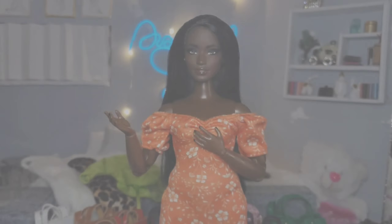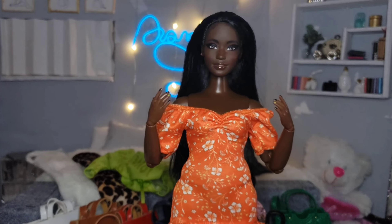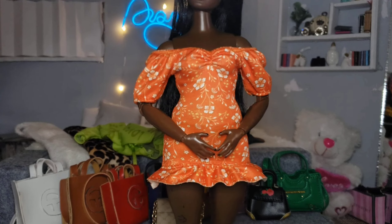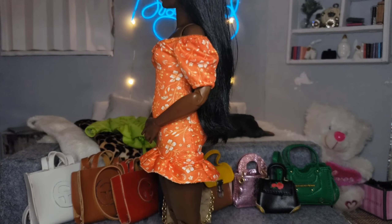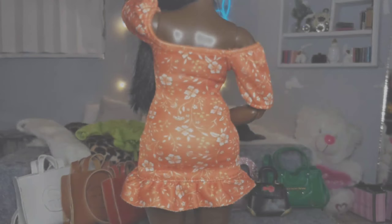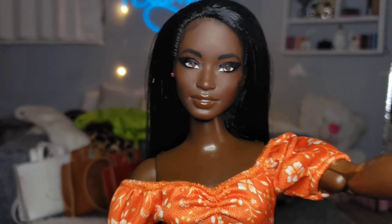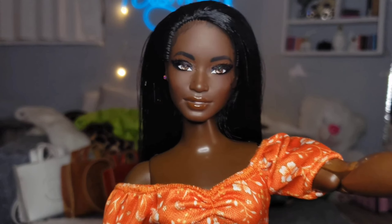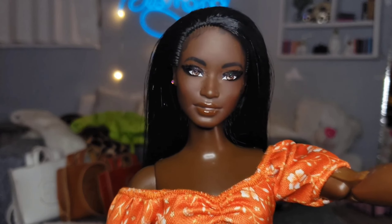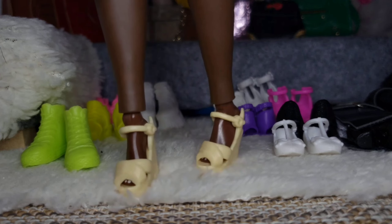I'm gonna start off by trying on the orange one. Here's what the orange dress looks like — it's this cute little orange floral dress and it's off the shoulder. I really love how it flares out at the bottom; it would be like a nice cocktail dress or something to wear to brunch. Here's how it looks from the back — I love how it hugs everything in the right place. I'm actually gonna style this dress with the shoes it came with because they're a really cute pair that matches nicely.